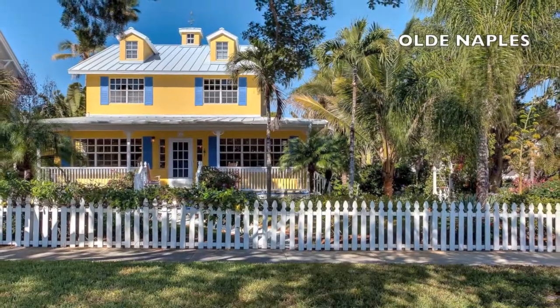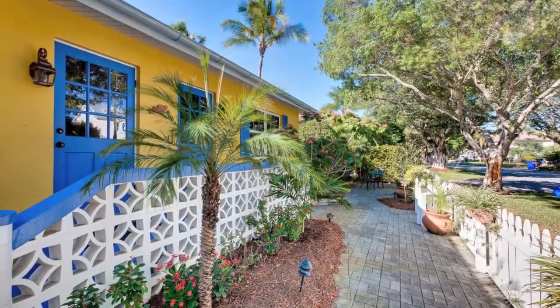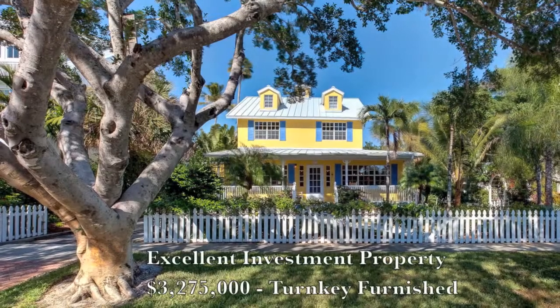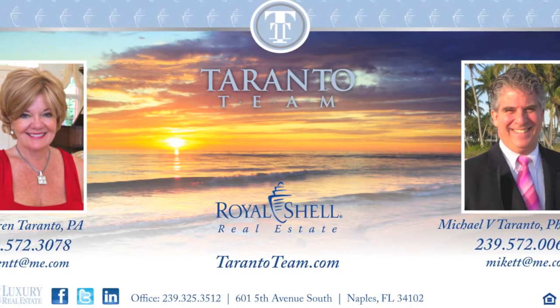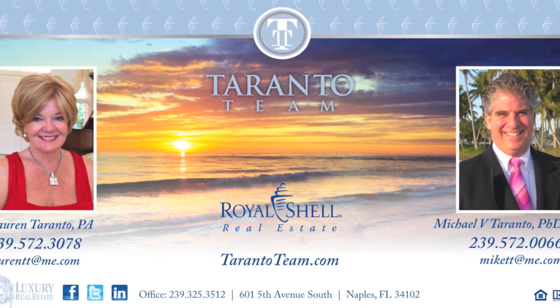This property is the only compound of its kind, encompassing the entire corner lot with alley access. The rental income is fantastic. Give Lauren and Mike Toronto a call today at Royal Shell Real Estate 239-572-3078. Torontoteam.com